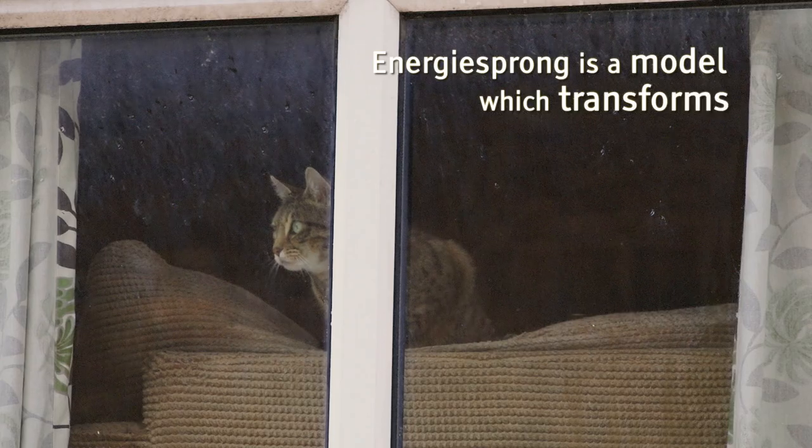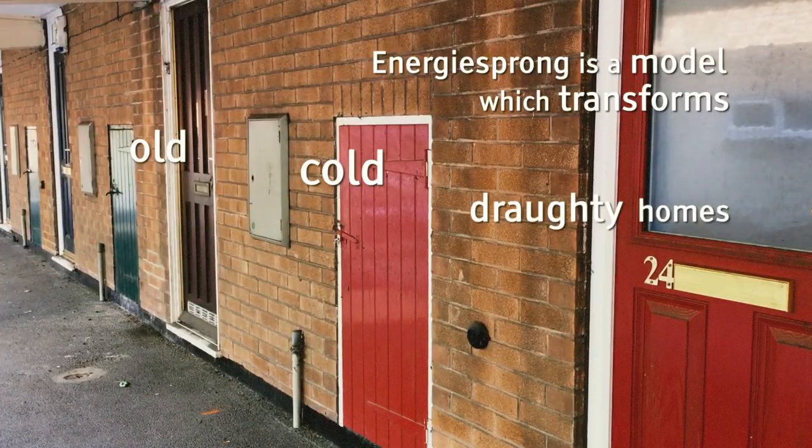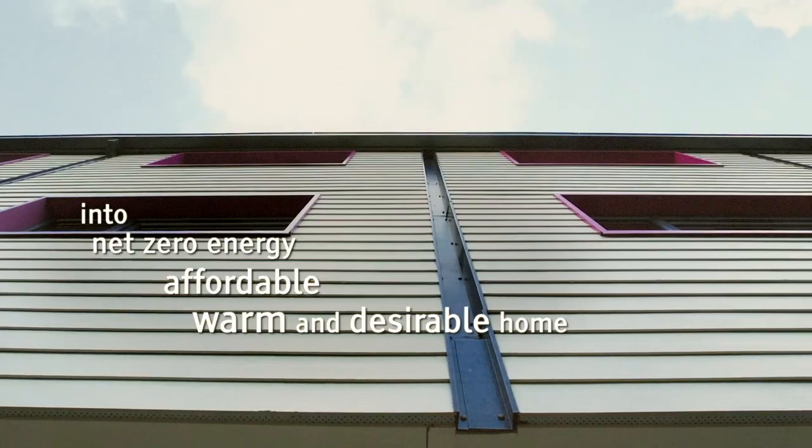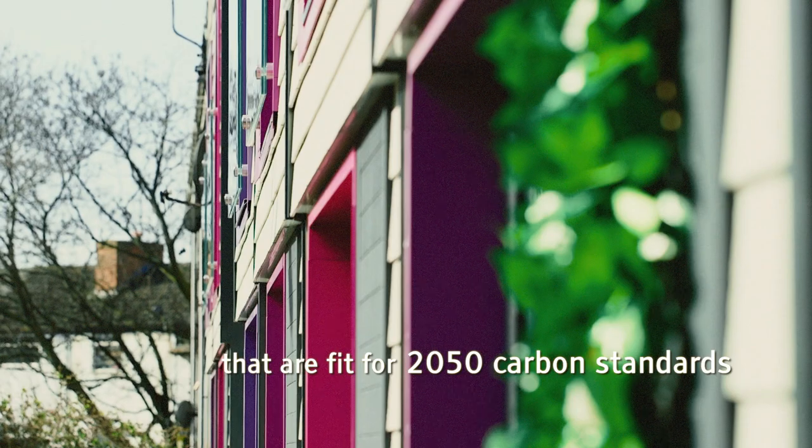EnergySprong is a model which transforms old cold drafty homes into net zero energy, affordable, warm and desirable homes that are fit for 2050 carbon standards.